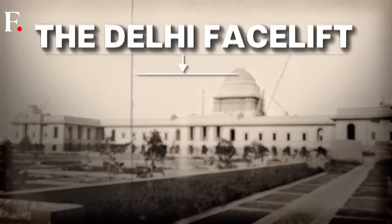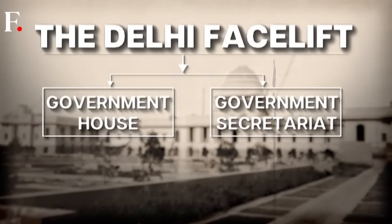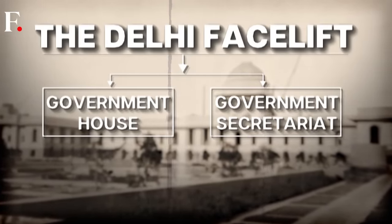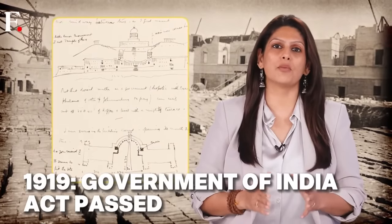Their brief was straightforward: design the new imperial capital. That meant the Government House — what we know as Rashtrapati Bhavan, the residence of India's President — and the Government Secretariat, the North and South Blocks. Only these two constructions were part of the original plan. The Parliament came later. In 1919, the Government of India Act was passed, with the idea of putting more Indians in the government machinery, so a big parliament was needed.